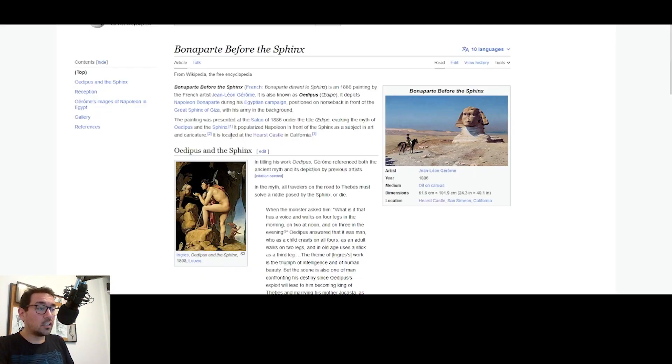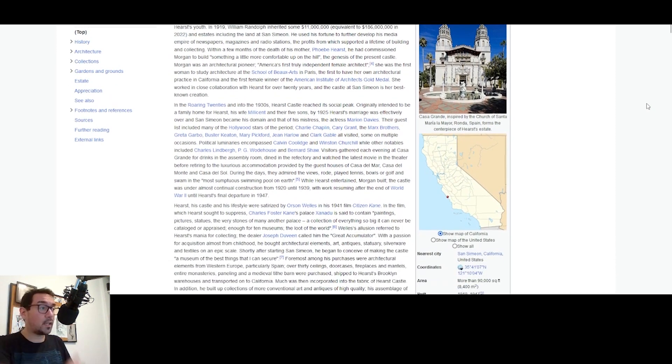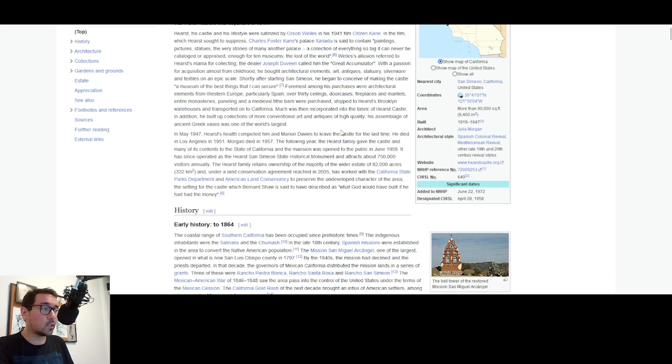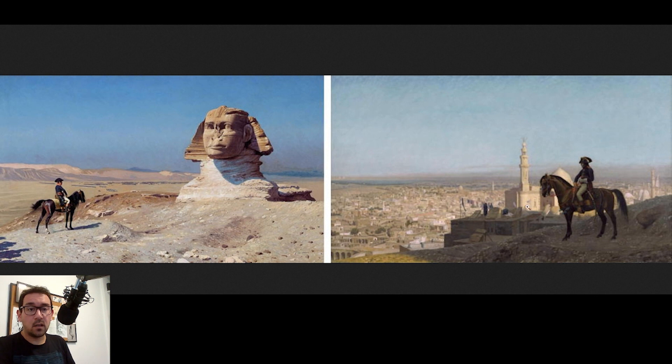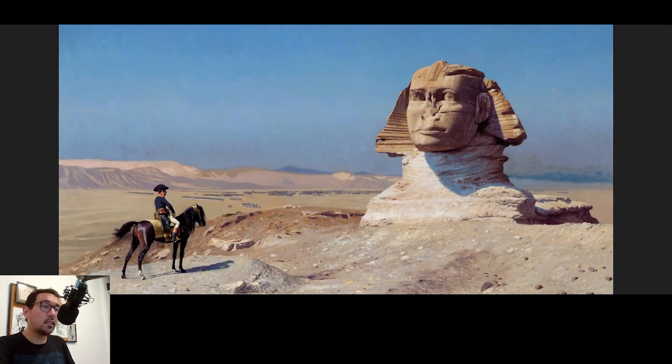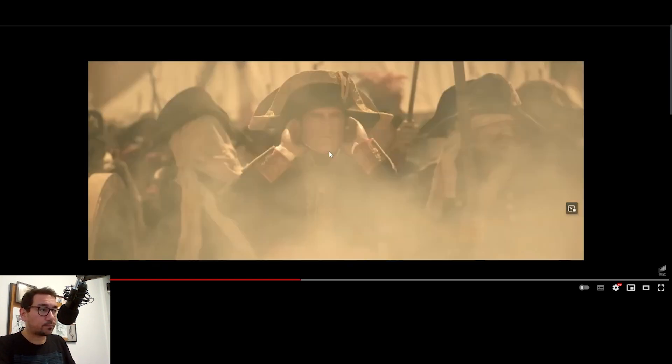This painting is currently at Hearst Castle — a lot of my audience is from the US, so if you're from California and you've been there, please leave a comment about your impressions seeing it up front. They also have another painting by Gérôme of Napoleon in Cairo, so it's great to see both of them. We can already see the difference in the wash — going back here, we see that strong yellow wash throughout the movie.